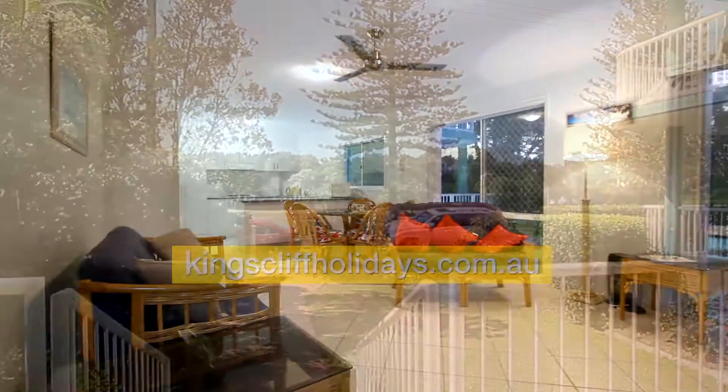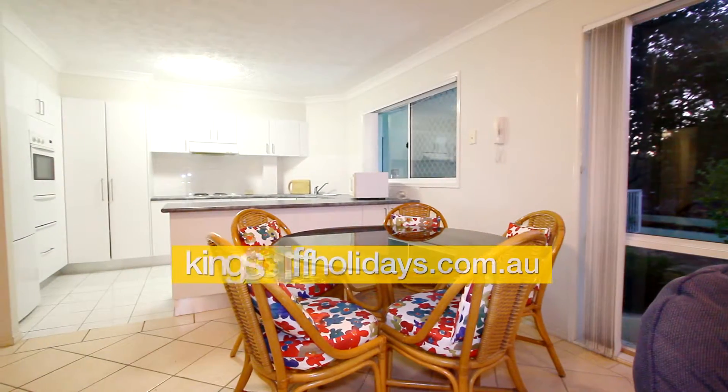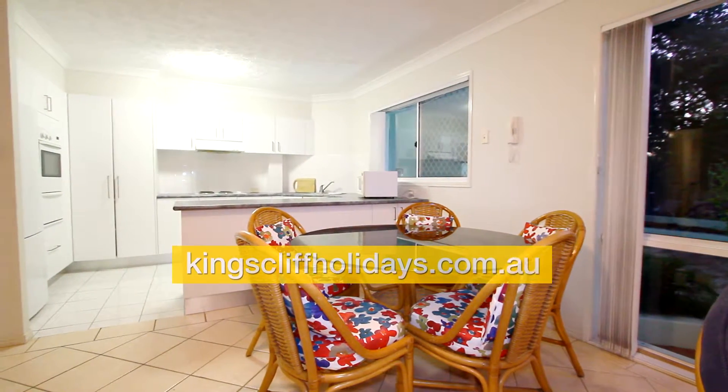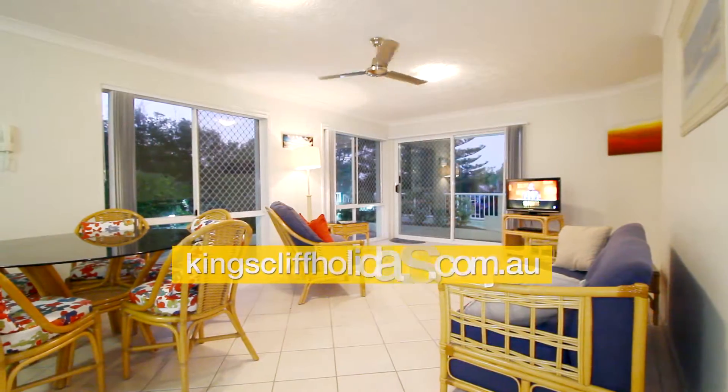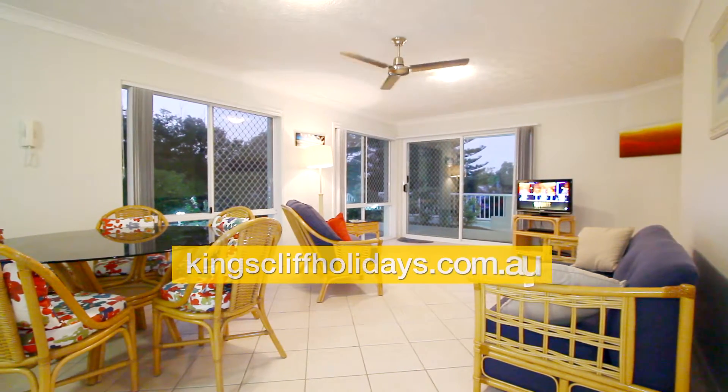Going inside the unit, this is how it presents. There's a ceiling fan in the lounge room and a tiled living room. Here's another view of the living room from just near the kitchen.